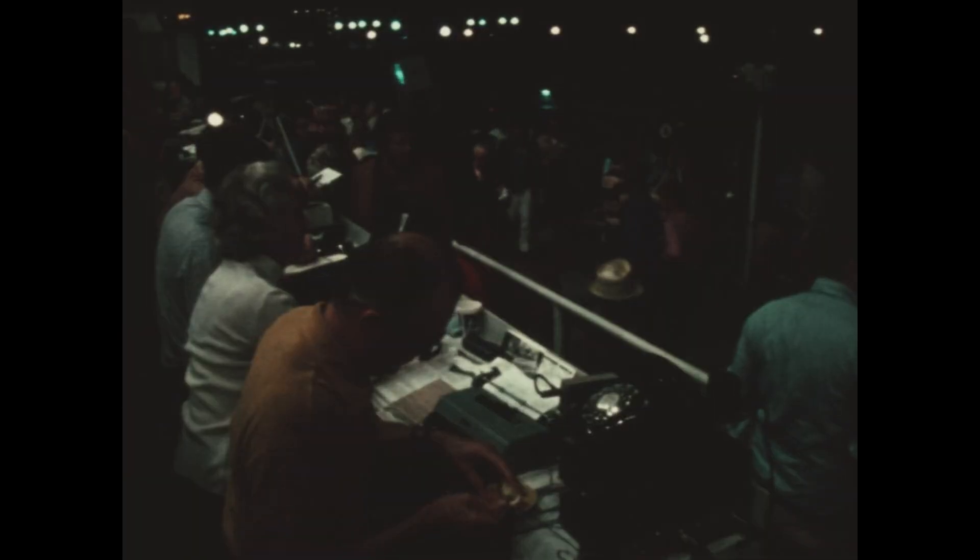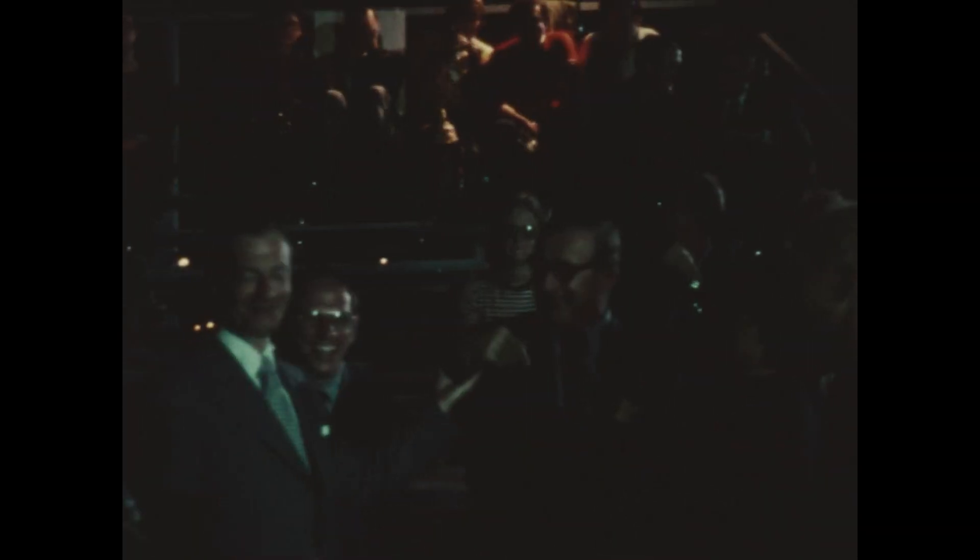Standing by now to begin pressurization of the fuel tanks. The second stage fuel tank pressurized, third stage fuel tank pressurized. The countdown continuing to move along smoothly. T minus 90 seconds. S-4B propellants pressurized, confirmed via workaround.